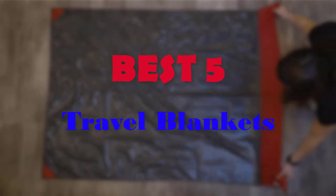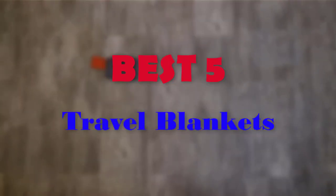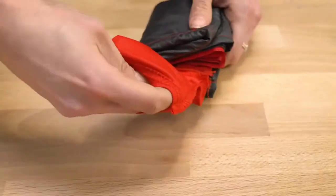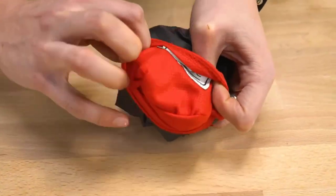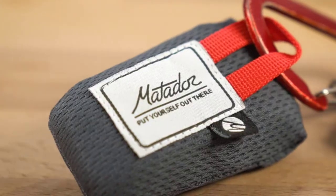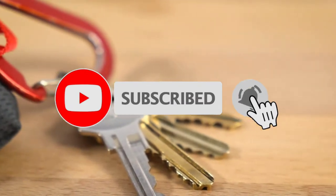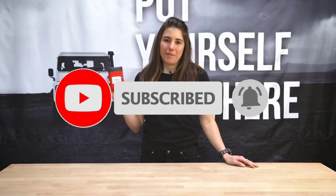Hello guys, welcome to our new video. In this video we will show you the 5 Best Travel Blankets. This product list is based on my personal opinion about price, quality, and durability. I have also checked many user reviews. If you want to know more about these products, please check the description below. Don't forget to subscribe to our channel to get future reviews. Let's start the video.